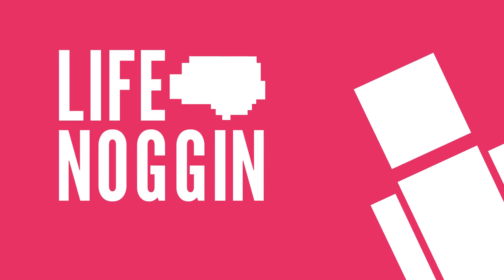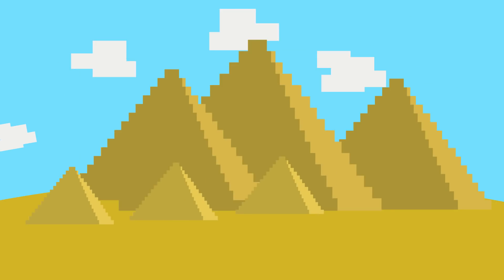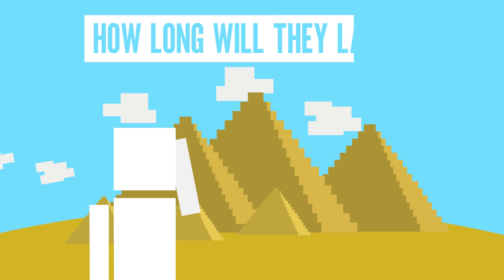Hey there! Welcome to Life Noggin. From the Statue of Liberty, to the Eiffel Tower, to the Pyramids of Giza, there are so many awesome monuments and landmarks around the world. You could spend a lifetime visiting them all. It had me wondering though, how long will they last?